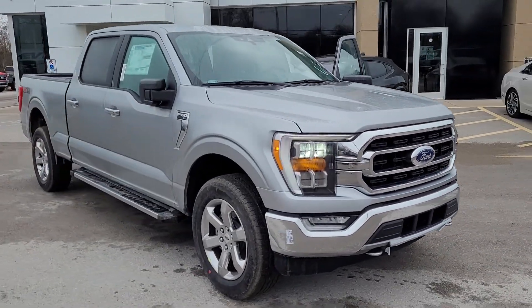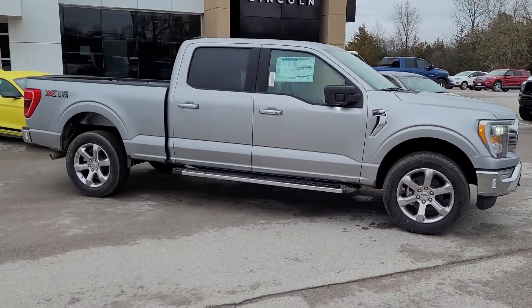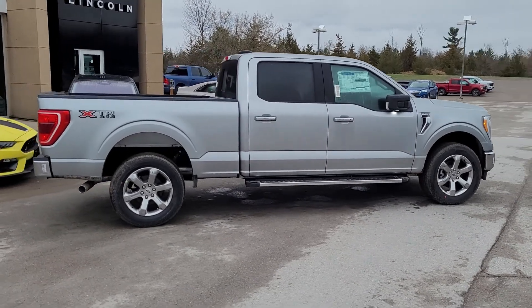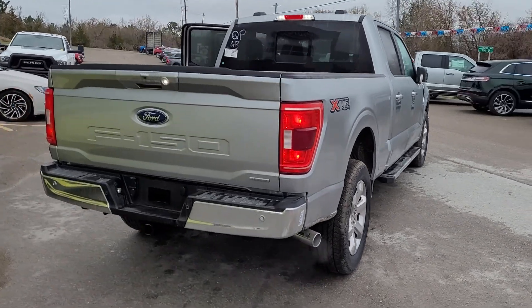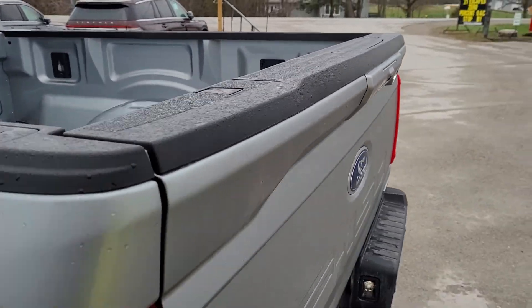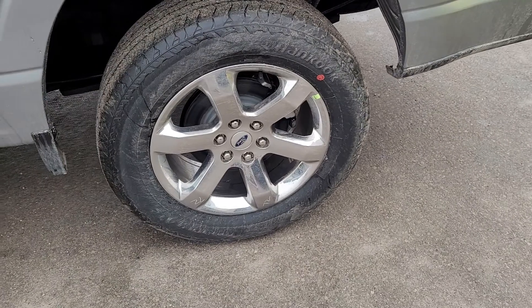2021 F150 XLT. This one is an XTR package, so that's your chrome package truck. 157 inch wheelbase, which means it has the six and a half foot box on this guy. 302A package, so it has backup sensors. This one has a tailgate step and tow package. XTR of course, which gets you the chrome wheels.